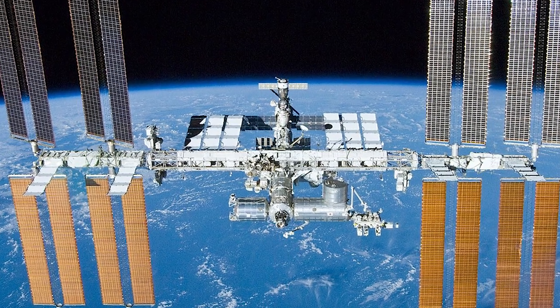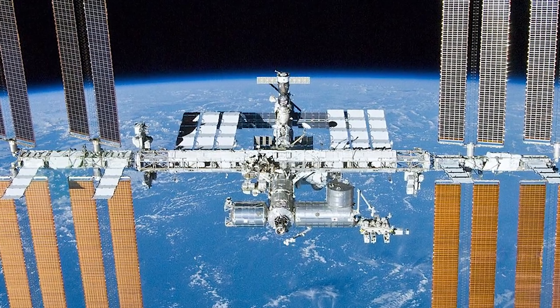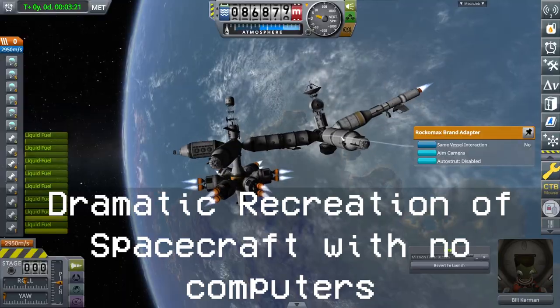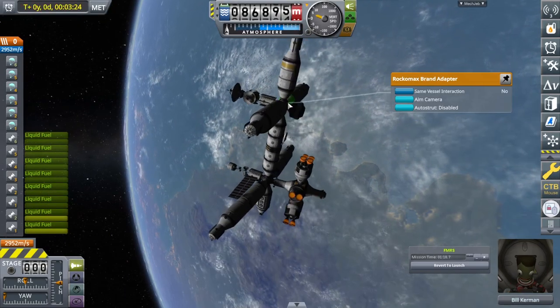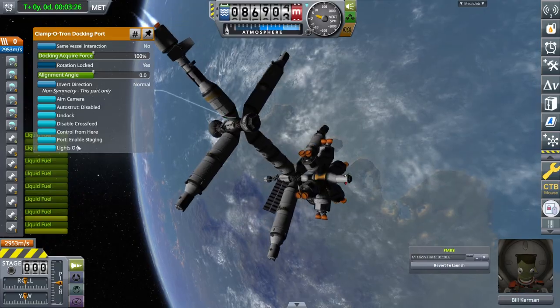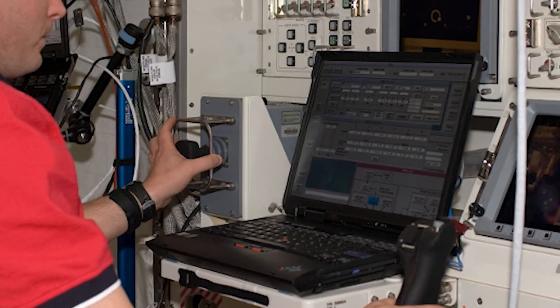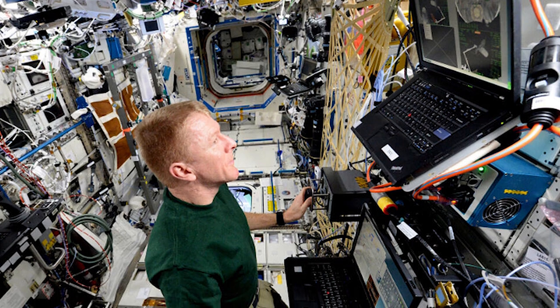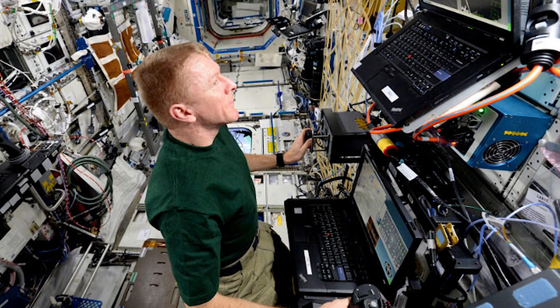The ISS - the International Space Station, humanity's laboratory in the stars. Unsurprisingly, it needs computers to run and function. If you're a ThinkPad fan, you might have seen one particular computer up there - it's like the greatest ad in a way. If it's good enough for space, it's good enough for me. But what are those used for anyway? Do they steer the station? Play solitaire? How do computers work on the ISS in general? I'll answer that in this video.